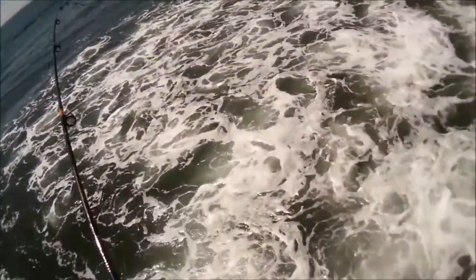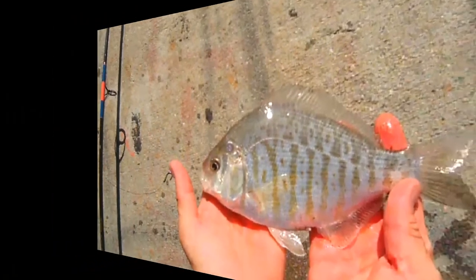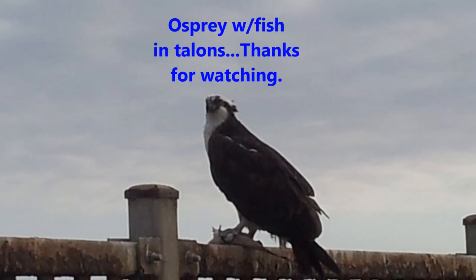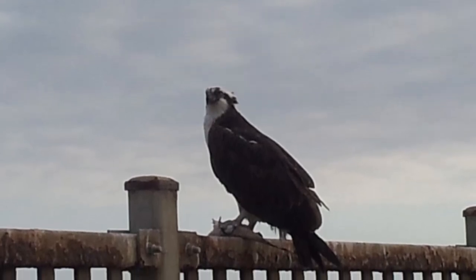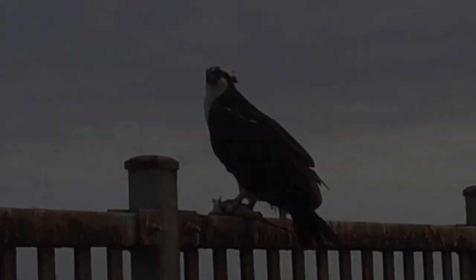All right, here we go. A little perch. There's a little rain in the sky — first a little rain. If you do, you need a little rain in the sky. Thank you.